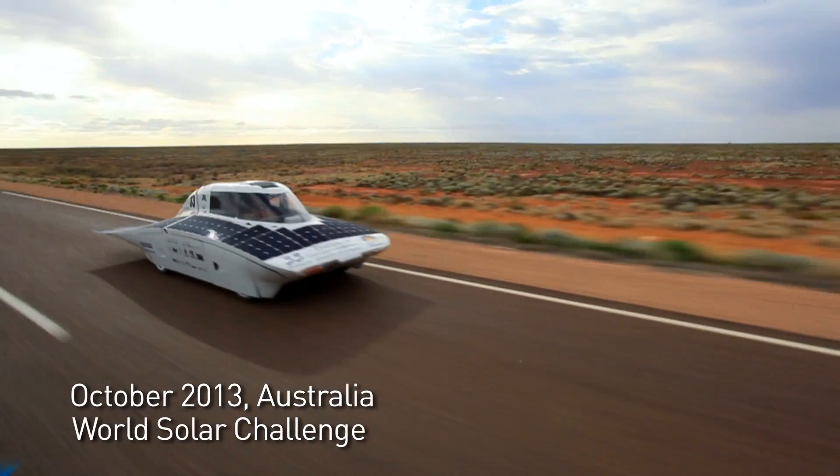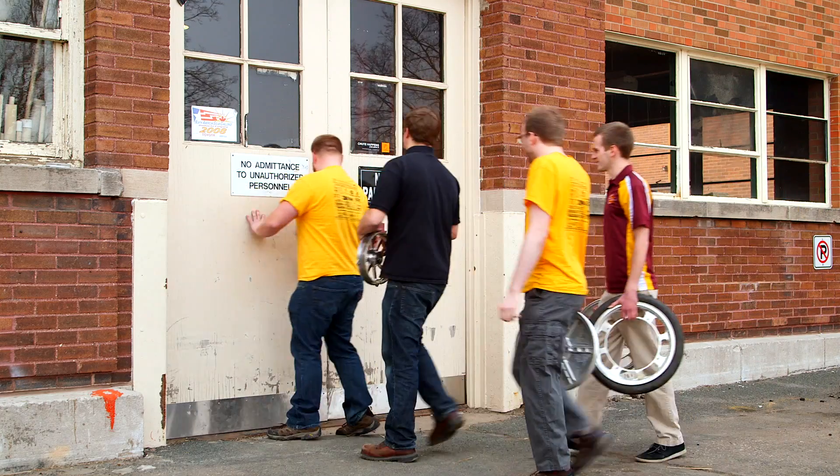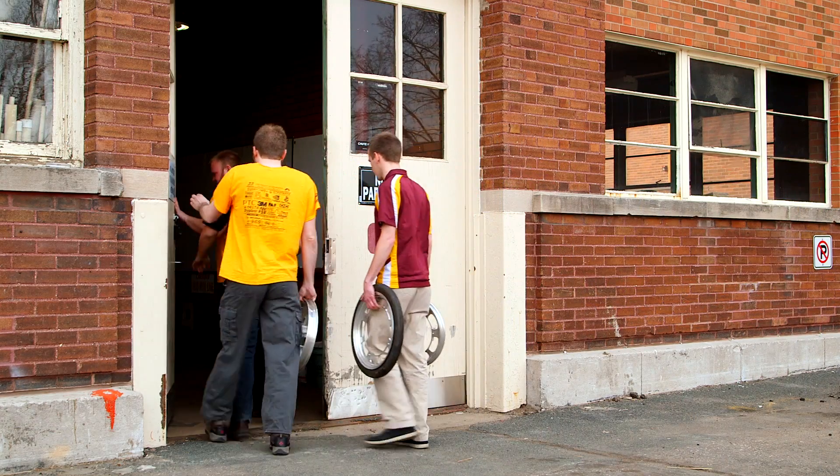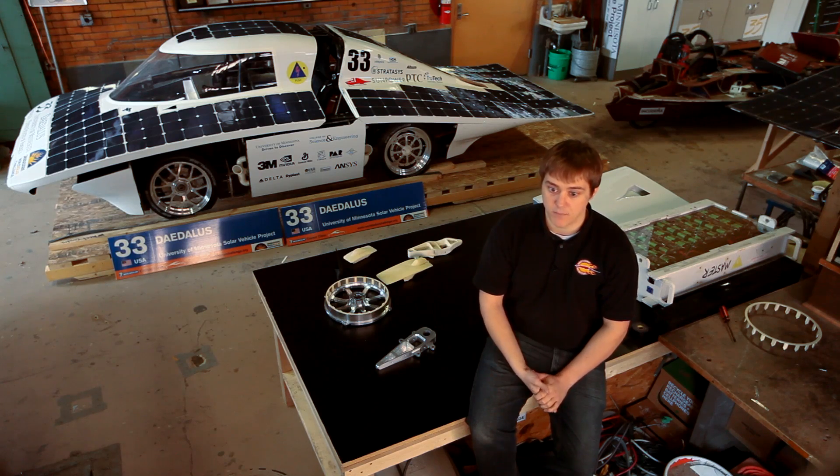It was an amazing opportunity to be able to go to Australia to compete in the World Solar Challenge. Last time we were there was 1999. On the solar vehicle project in 1999, I was designing some of the individual piece parts that went on the fairing and suspension. We really sat down and started hashing out the details and putting together a really aggressive timetable to actually get this thing built.